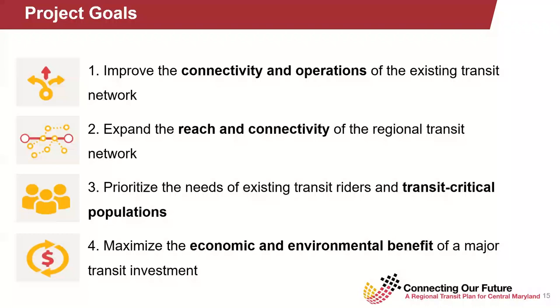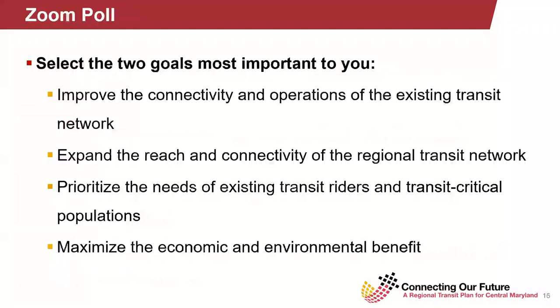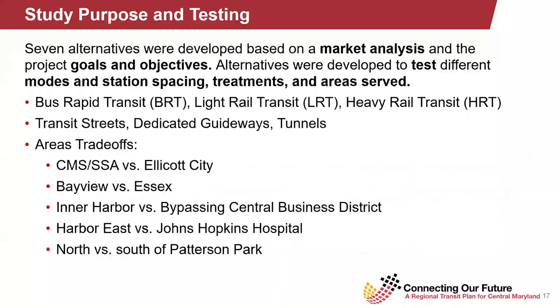Fourth, to maximize the economic and environmental benefit of a major transit investment. When we asked folks which of these goals were most important at our meetings in June, the top three goals in order were definitely one, two, and three, though they were generally roughly split between them. I'm going to turn it over to Alvaro here to talk about how we've tried to operationalize and tangibly measure how each of these alternatives meets the individual corridor goals.